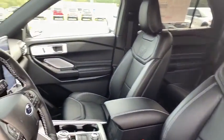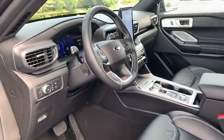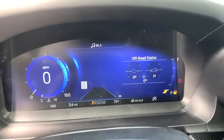Heated steering wheel, power windows, fog lights, trip computer, heated front seat, rear window defroster, electronic stability control, overhead console, tachometer.